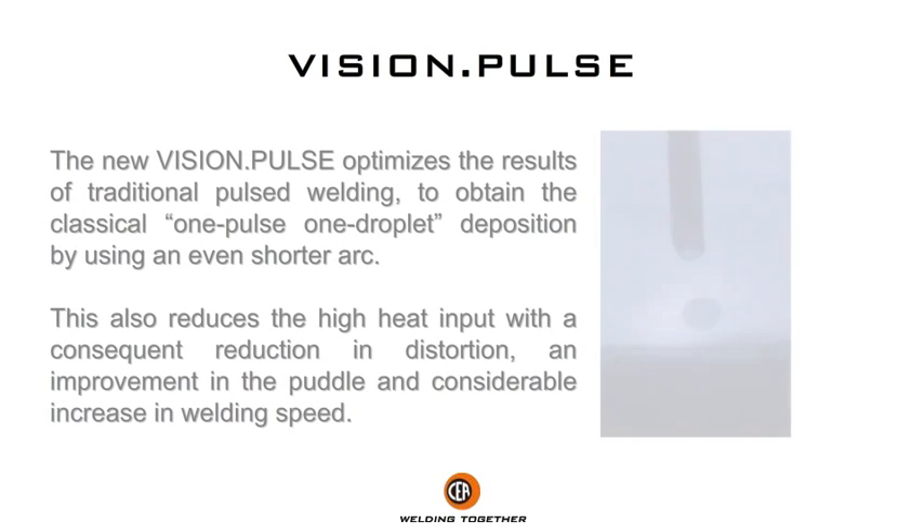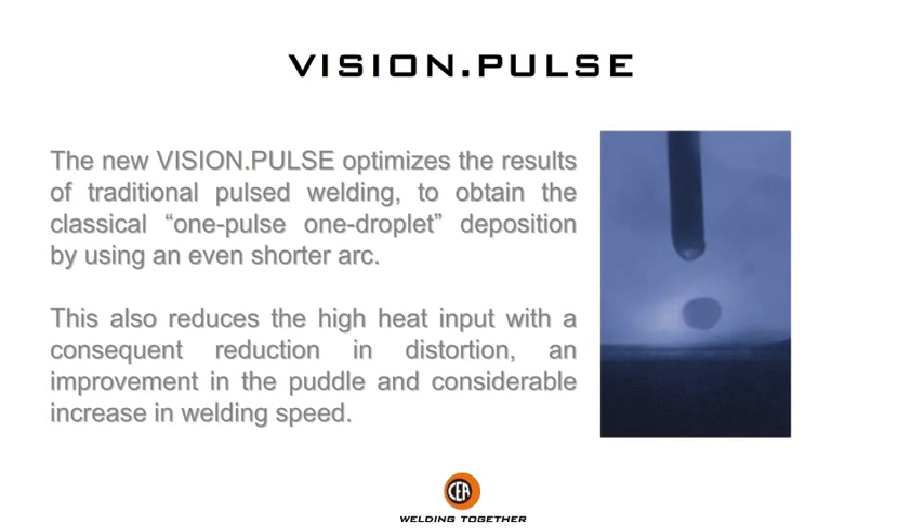The new Vision Pulse optimizes the results of traditional pulse welding to obtain the classical one-pulse one-droplet deposition. By using an even shorter arc, this also reduces high heat input, with a consequent reduction in distortion, improvement in the puddle, and considerable increase in welding speed.